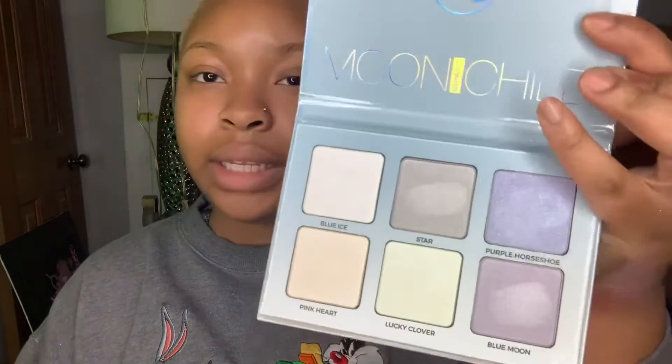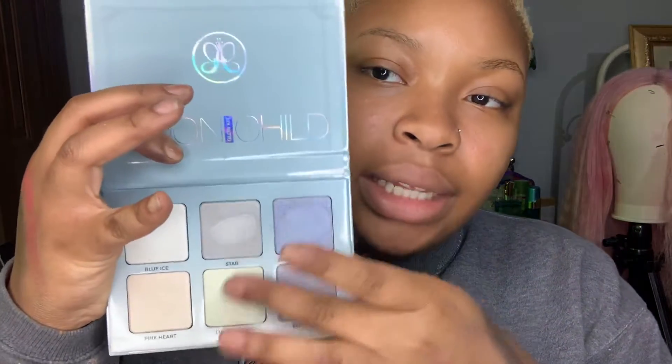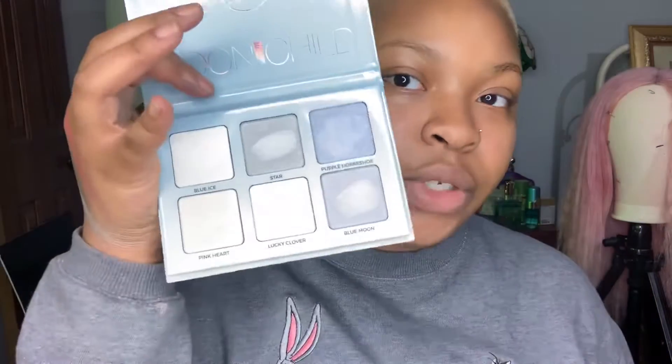Another palette I have is by Anastasia Beverly Hills — this is the Moon Child Glow Kit edition. I really really like these highlighters. It has shades called Blue Ice, Star Purple, Horseshoe Pink, Heart Lucky Clover, and Blue Moon. These colors are really nice if you're not going for the everyday look — like, look at that green highlighter. If you've never had one, you should try it.